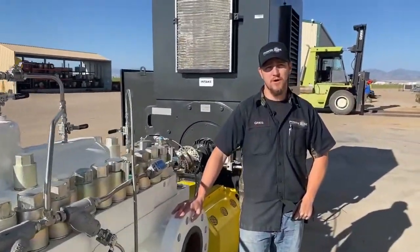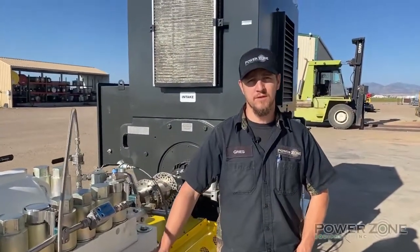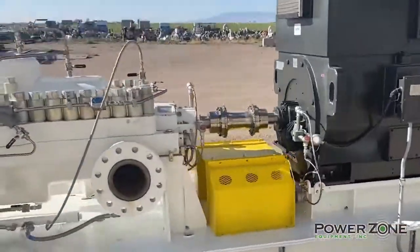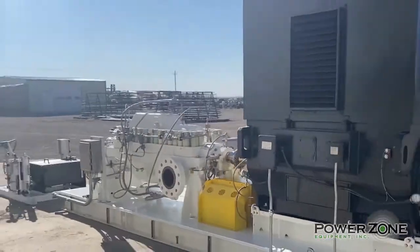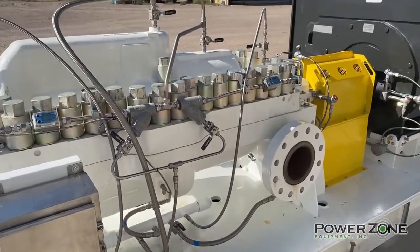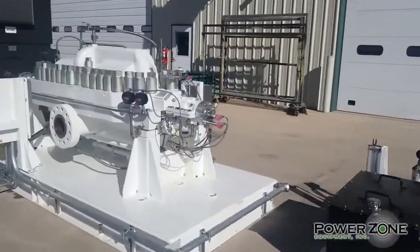Hey guys, I'm Greg Sanchez with PowerZone. Today I wanted to show you around our latest project. The Ingersoll Rand 6x13DA-86 is capable of producing 3640 GPM and 1480 PSI.